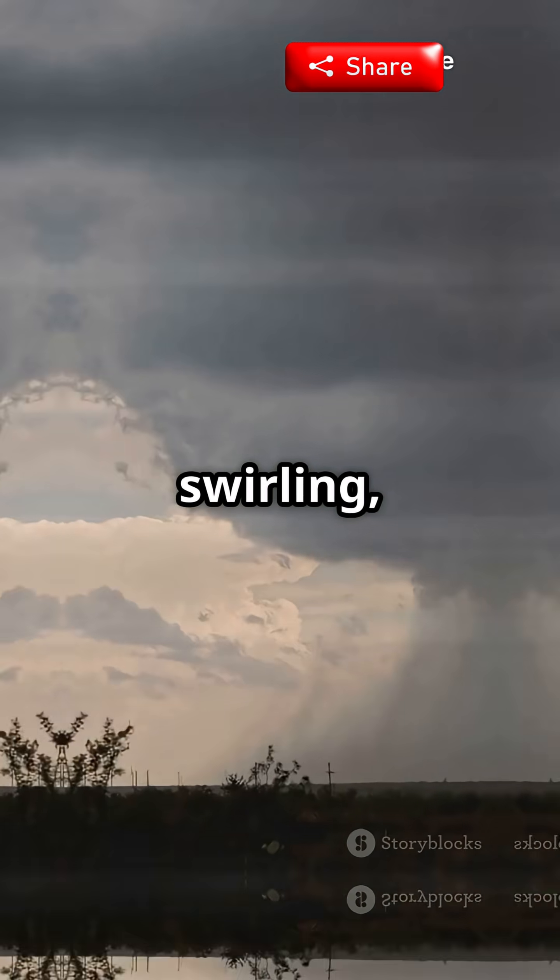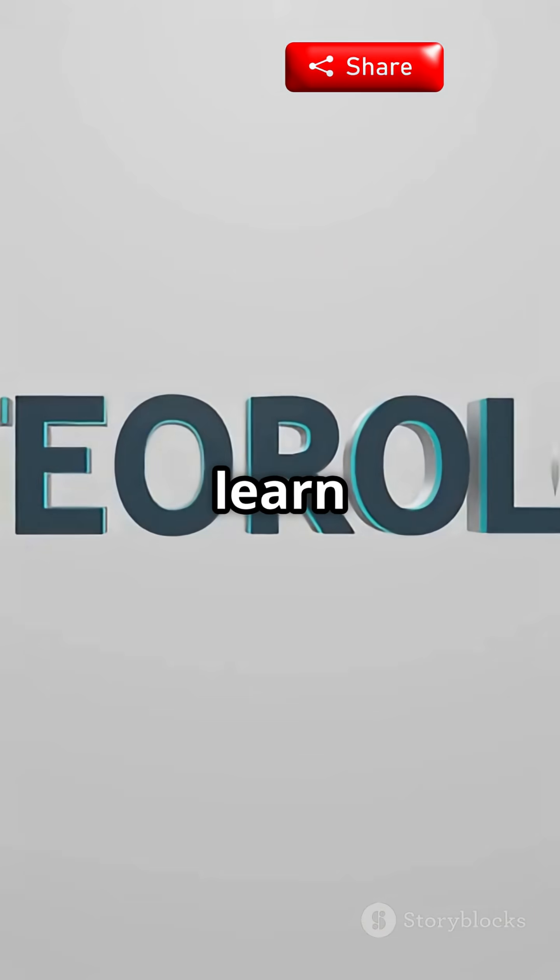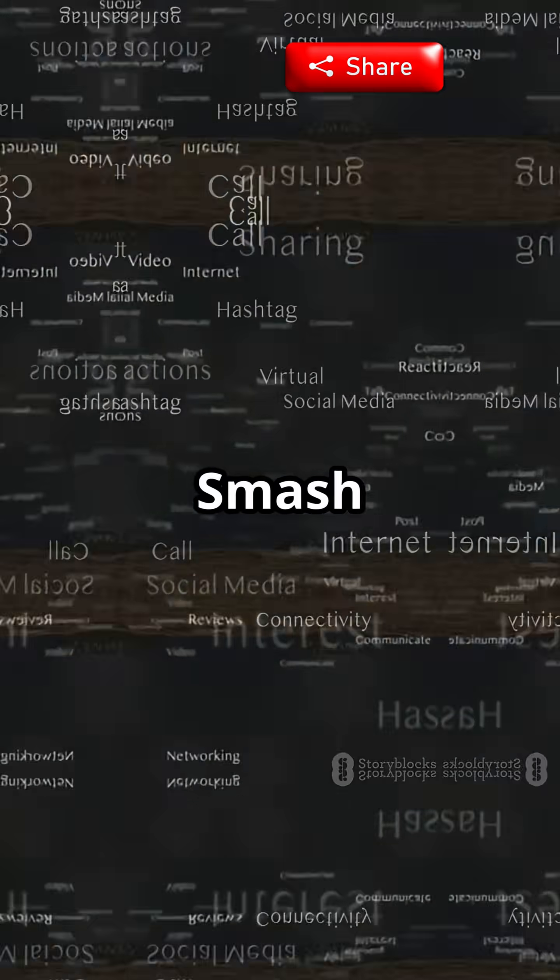So next time you see storm clouds swirling, remember — it's not magic, it's meteorology. Want to learn more wild weather science? Smash that like button, hit subscribe, and drop your tornado questions below. Stay curious.